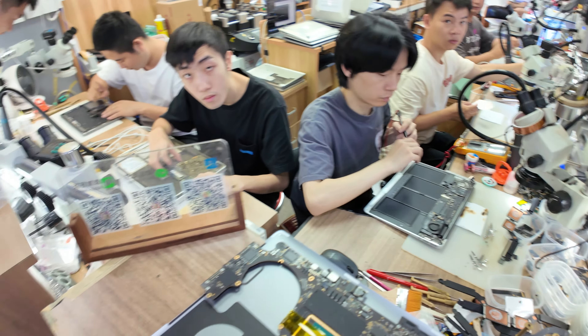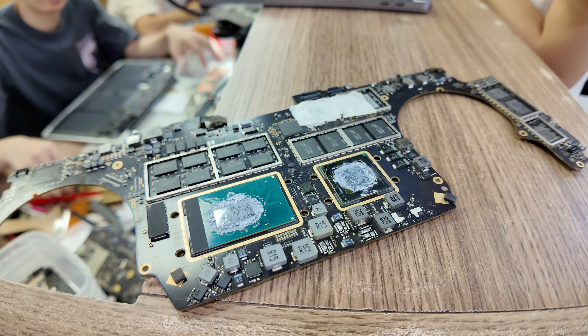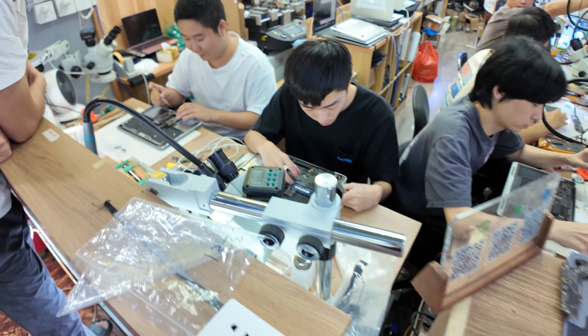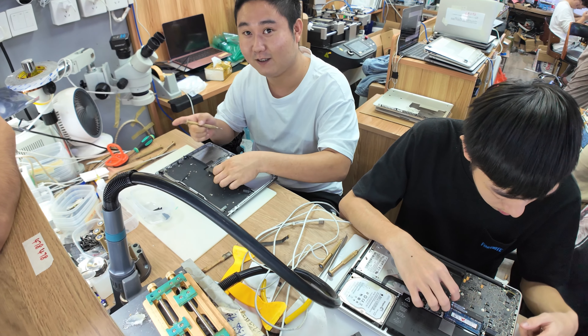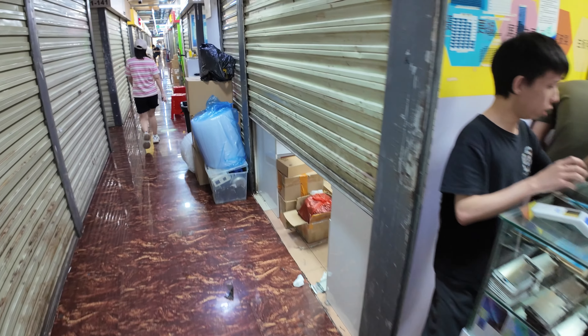Any trouble you have with laptops, they will fix it — there with the PCB. Let's go back to selfie mode. So it's a first experiment with all this face tracking and everything. Hopefully it will find my face while I'm in Huashengbei.